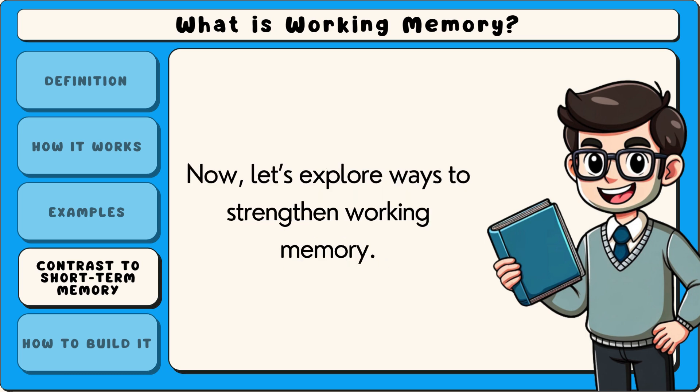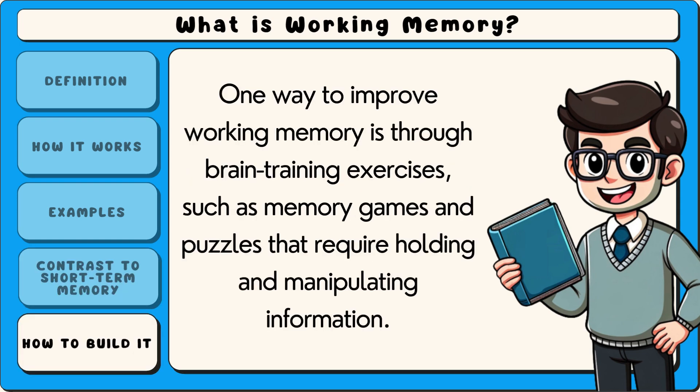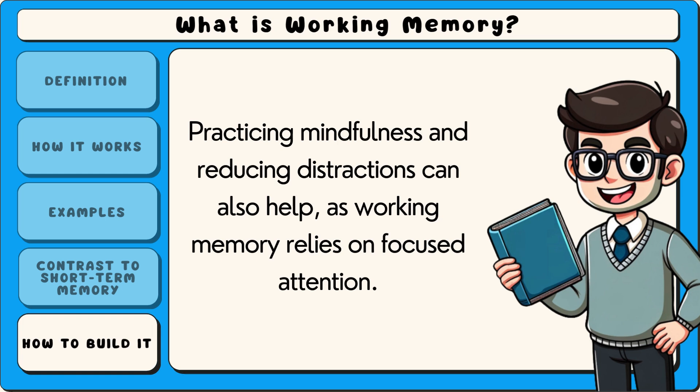Now let's explore ways to strengthen working memory. One way to improve working memory is through brain training exercises, such as memory games and puzzles that require holding and manipulating information. Practicing mindfulness and reducing distractions can also help, as working memory relies on focused attention.